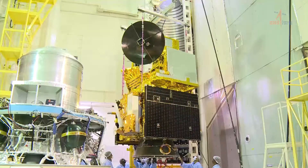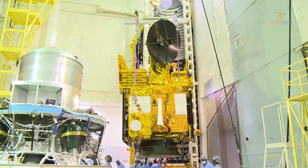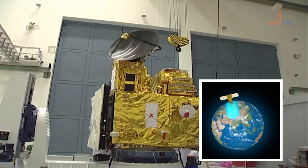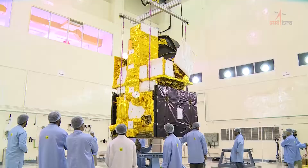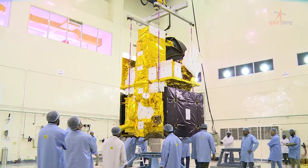EOS-06, also known as OceanSat-3, is a third-generation satellite in the OceanSat series, providing continued services of OceanSat-2 with enhanced payload capability. It is designed to study the biological parameters of the ocean, with advanced payload specifications and expanded application areas.